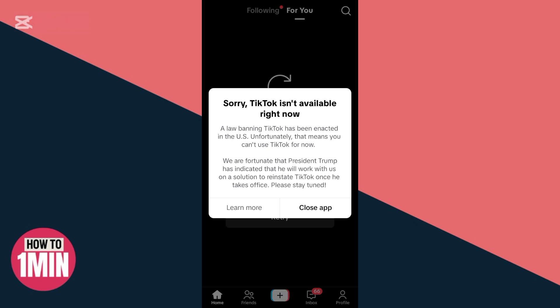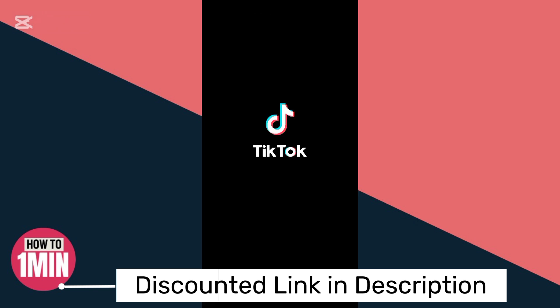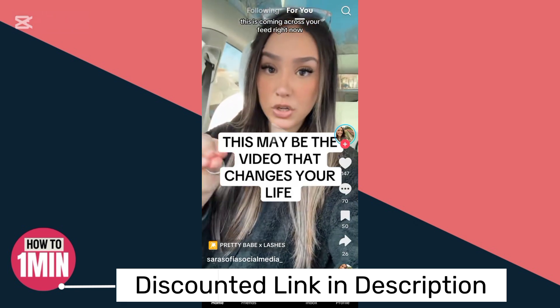Let me just quickly move to somewhere where TikTok is not banned. As you can see, TikTok is working right now, so I can just scroll down and use it.